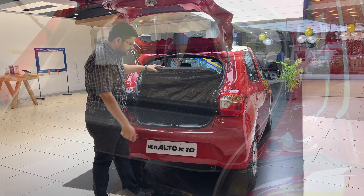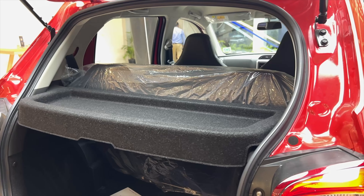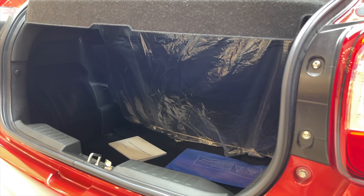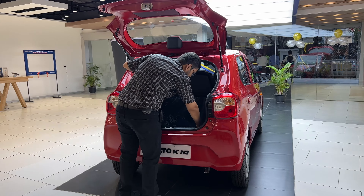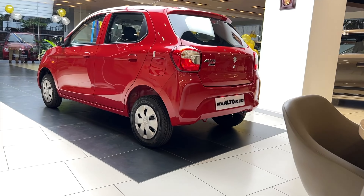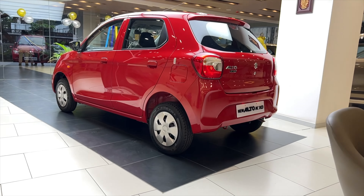You can open the boot with the key, and it has a hydraulic structure — which is a big thumbs up. There is a parcel tray. Inside the boot, we have a spare wheel and tool kit. There is also a fuel lid. Comparing with the old Alto, this new Alto has better ground clearance.